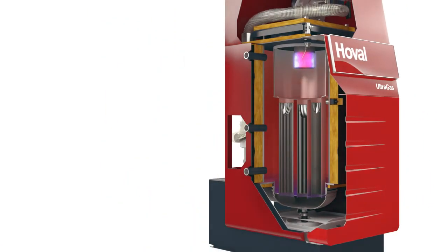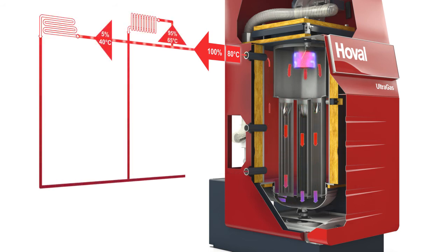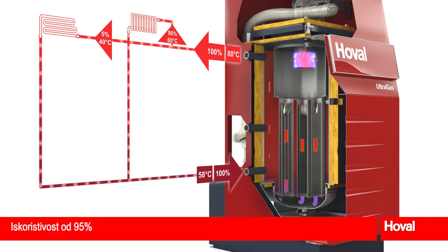Two examples show how the technical possibilities can be exploited to the full. In the first example, consider a system with radiators and underfloor heating with a common return. Mixing in the return means the Ultragas is kept at a higher temperature level with no condensation. Nevertheless, a 95% efficiency level is achieved.